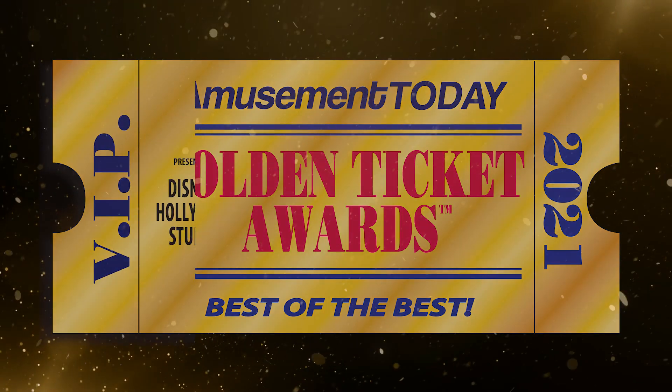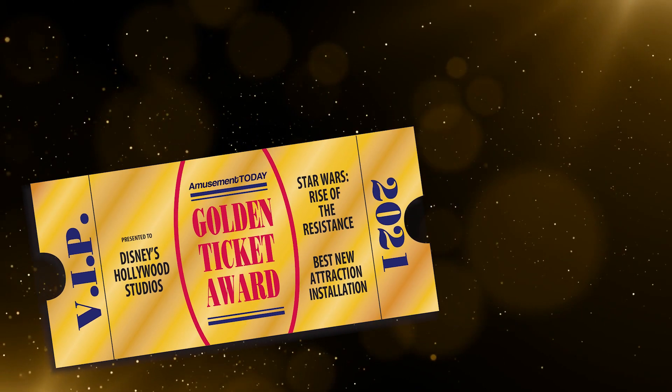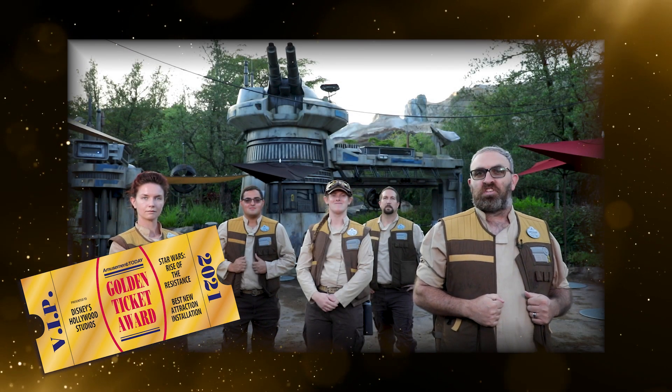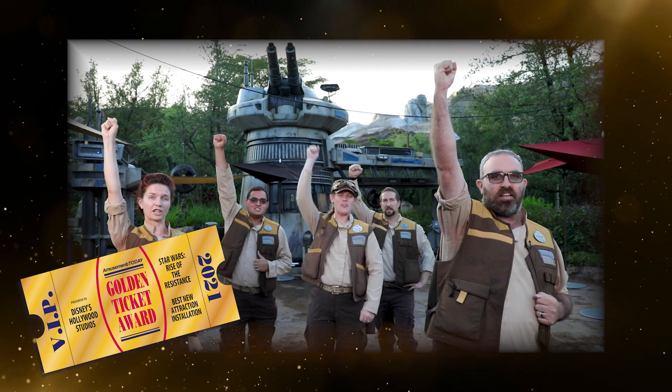And the Golden Ticket Award goes to Star Wars: Rise of the Resistance at Disney's Hollywood Studios. We would not have won this award without your help, but we still need more recruits for our struggle against the First Order. Till the Spire!